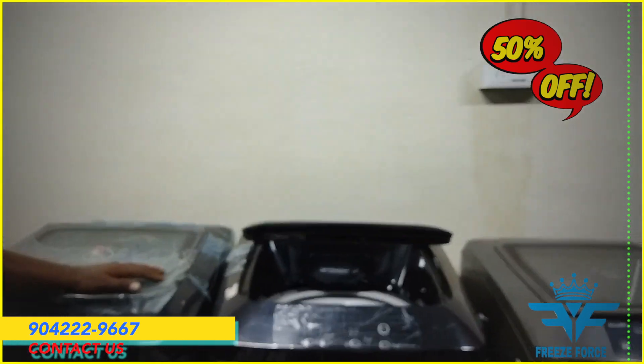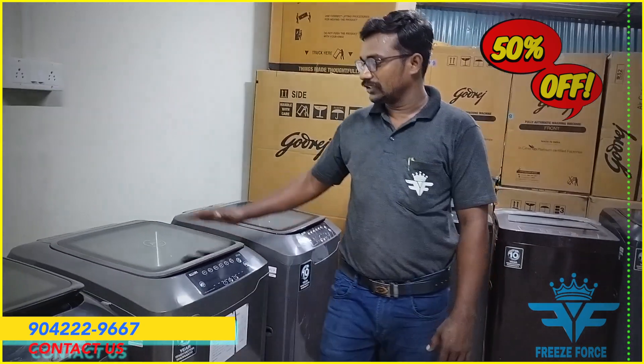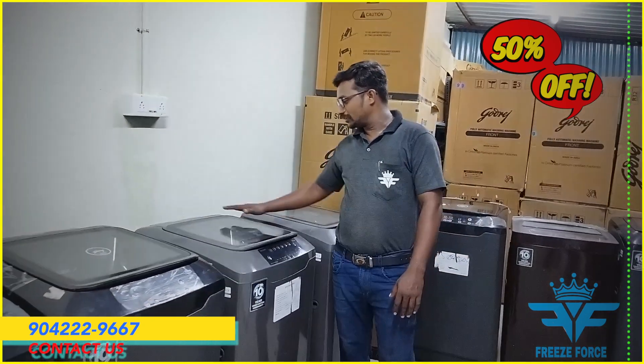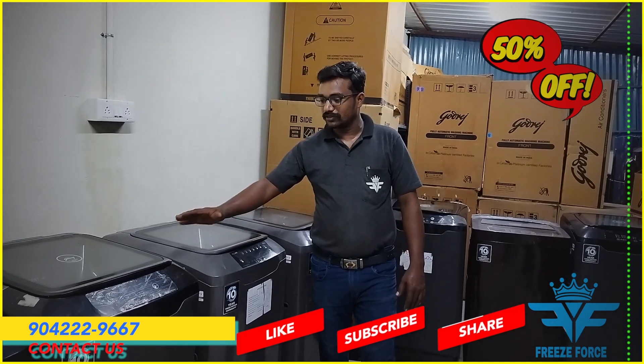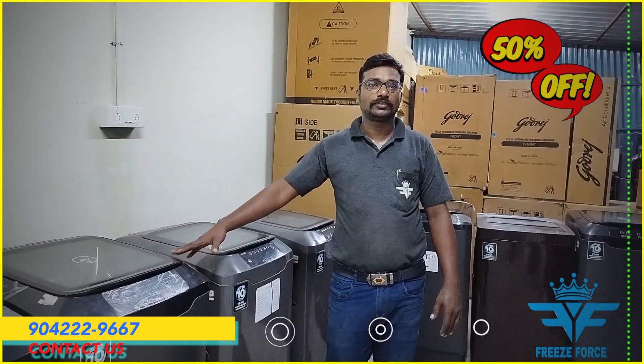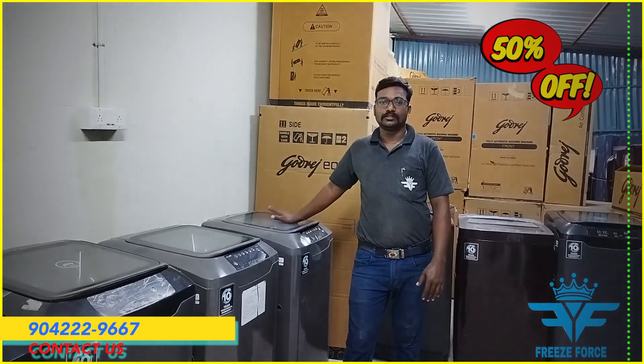The slow-motion doors will be fully automated. This is available in gray color. This is a top model. There are 3 or 4 wash programs.